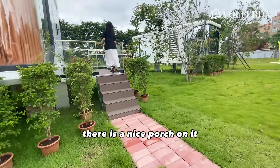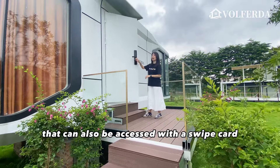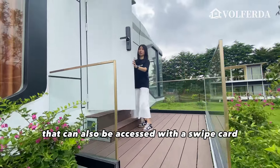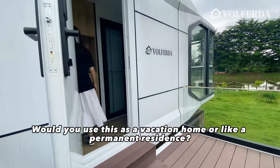There is a nice porch — it looks comfortable. The entrance is secured with a password lock that can also be accessed with a swipe card. Would you use this as a vacation home or as a permanent residence?